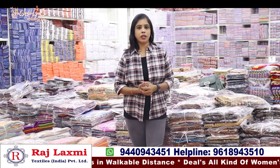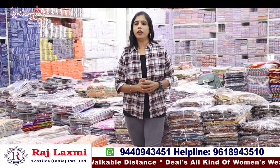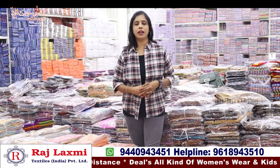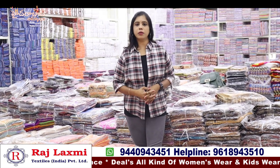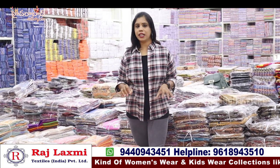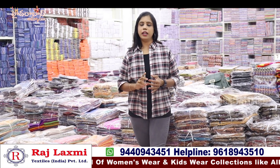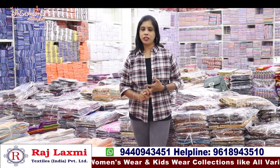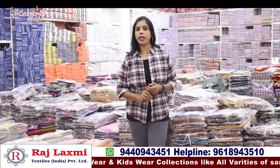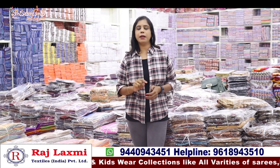I also have a lot of branded collections, kids wear from newborn babies up to 30 years old. Raj Lakshmi Textiles is one of the biggest shops in Madinalu. I have a lot of wholesale shops here, and there are three branches. The first branch has shirts, matching items, and dress materials. And opposite to it is the second branch.